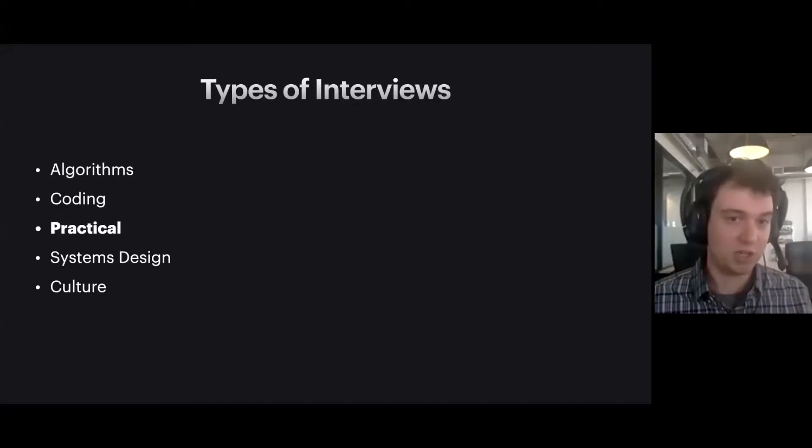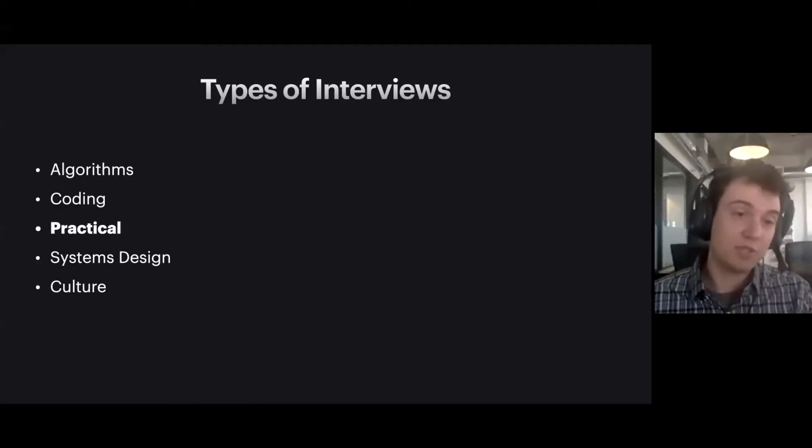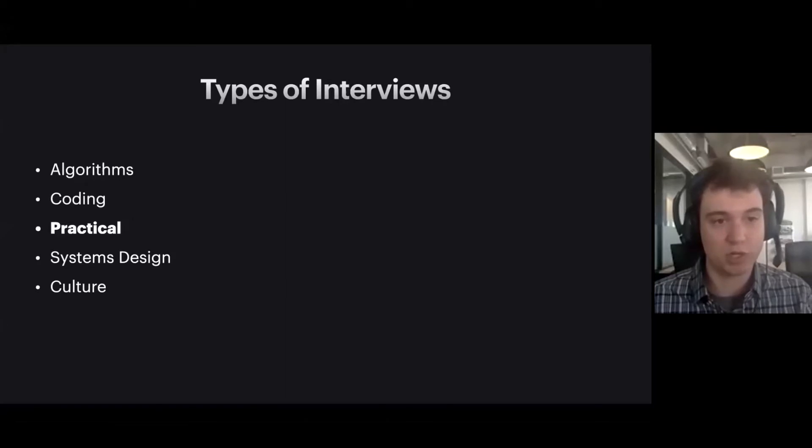The third type is a practical interview. One form is an interviewer telling you to bring your laptop with your development environment of choice and asking you to build something from scratch — maybe a command line utility or a simple web application. In the practical interview, you can use whatever language, technology, libraries, or Stack Overflow you want. This is assessing what you're like to work with in a more natural environment that's not on a whiteboard. The other form is being given some existing large code base and asked to fix a bug or make changes — measuring your ability to jump into a new area and reason about code you've never seen.